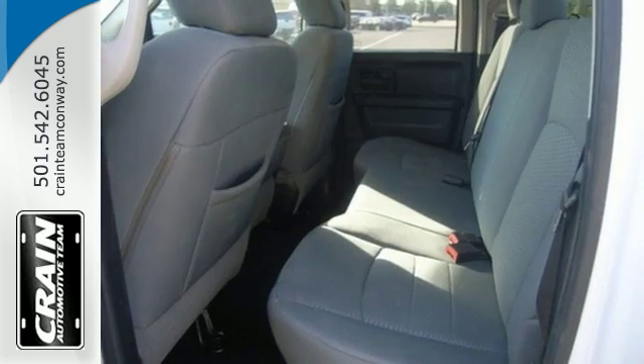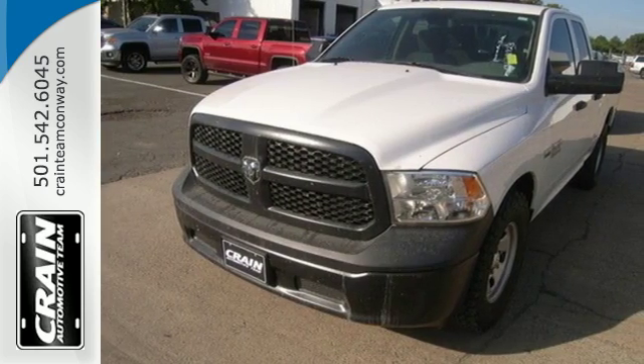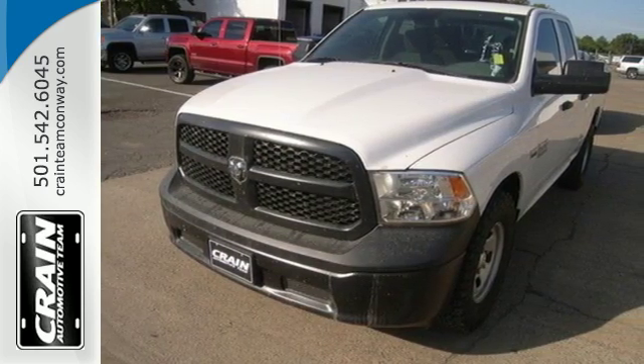It's simultaneously ready to go to work and provide refuge from the daily grind. Test drive it today. Visit us anytime at crainteam.com.